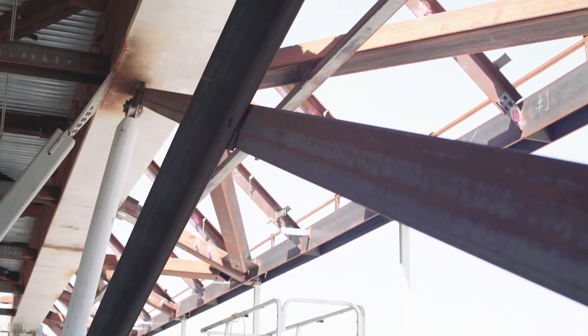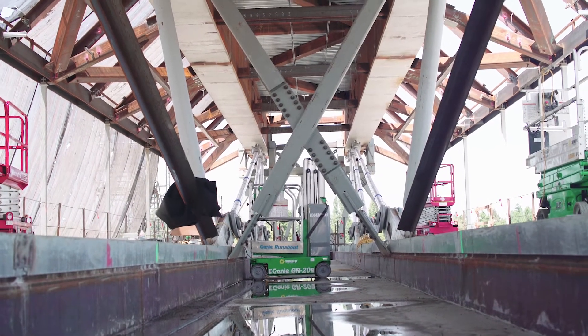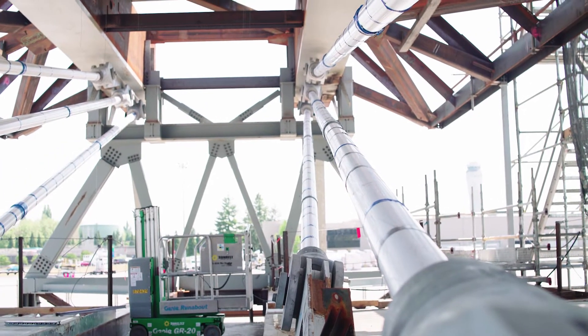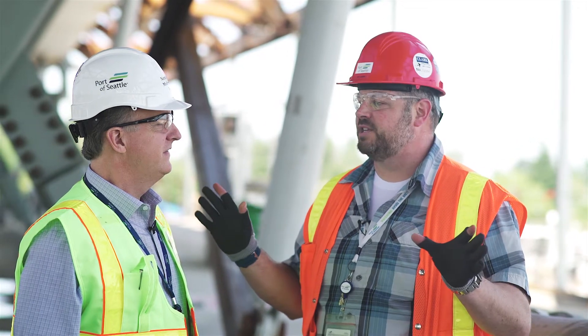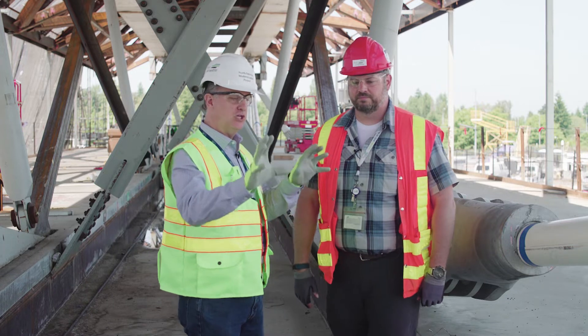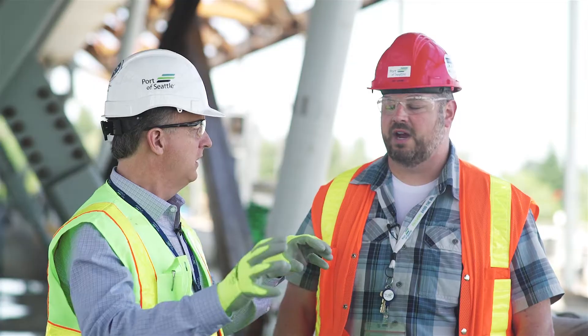Right now we're standing on what we call the center span of the pedestrian walkway. This is the centerpiece of our bridge, and this piece will get driven down our runway and set into place, hopefully later this summer or early this fall, and basically connect the two V-Pier sections and tie it all together — the two sections going from the South Satellite to Concourse A. That's correct.